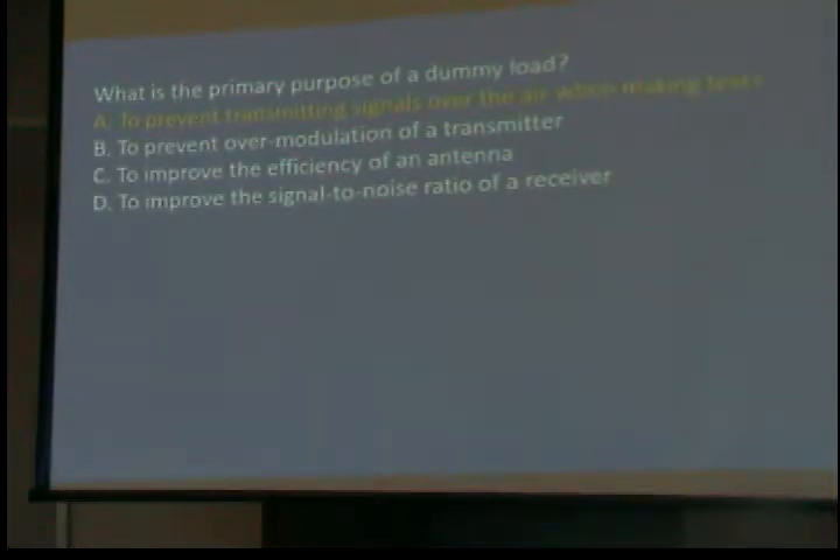What is the purpose of a dummy load? It is to prevent transmitting signals over the air when making tests. If I want to test a transmitter and don't want the signals on the air, I've got a paint can with a connector on top with a big resistor inside in oil that I connect to the transmitter. The RF goes in there and makes heat, and it doesn't go out on the air. That's how you test transmitters.